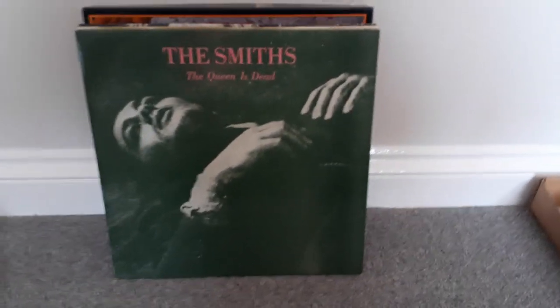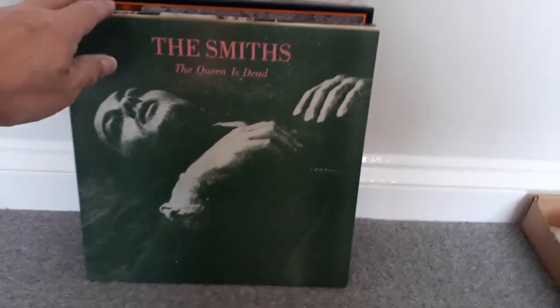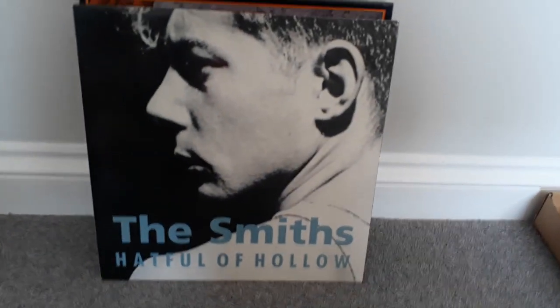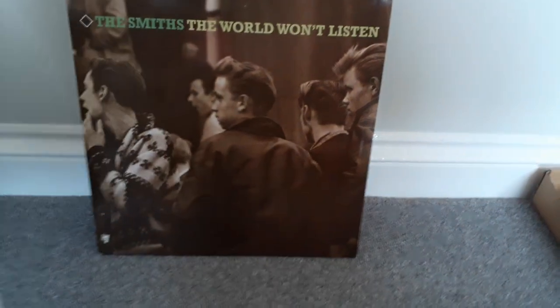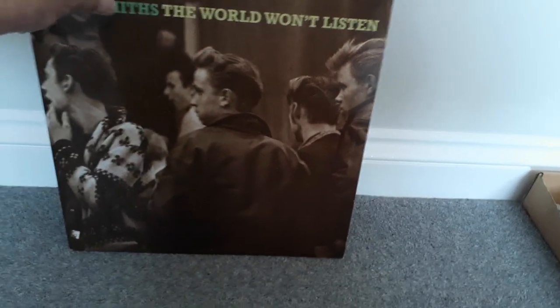There are four Smiths albums. This is a first press. This is the reissue from 1976. All four of the Smiths albums are in excellent condition.